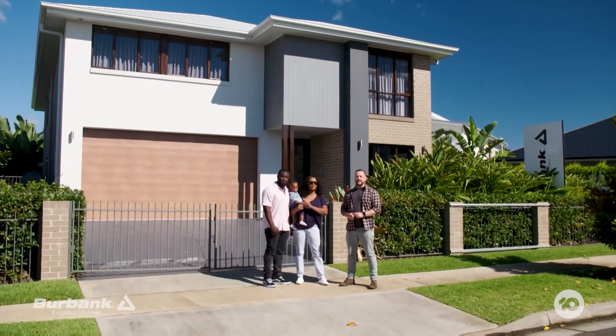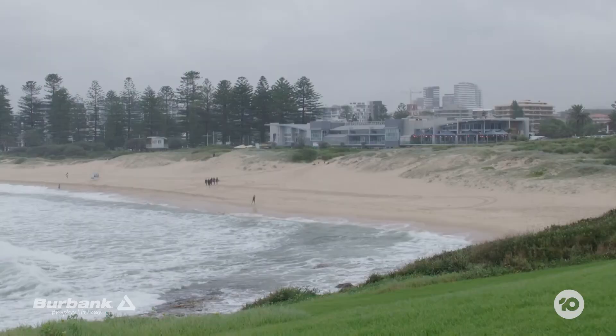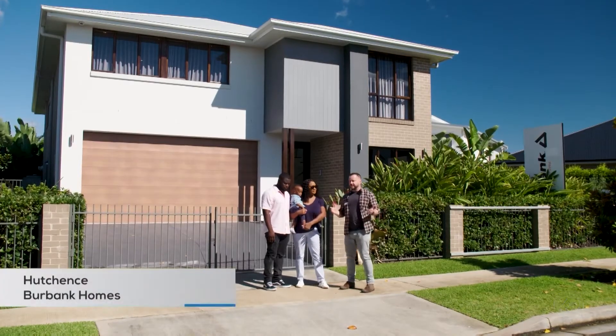Welcome back to Buy2Build. This week we are in Wollongong and the Illawarra region. It's bright and sunny today, but yesterday it was underwater and flooding.